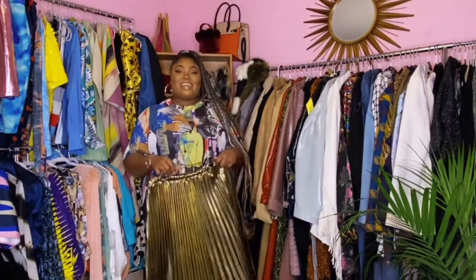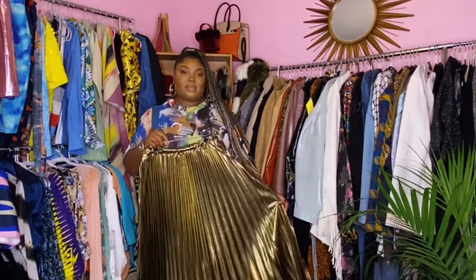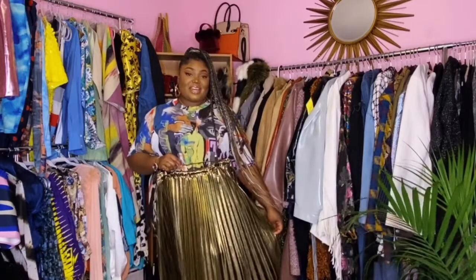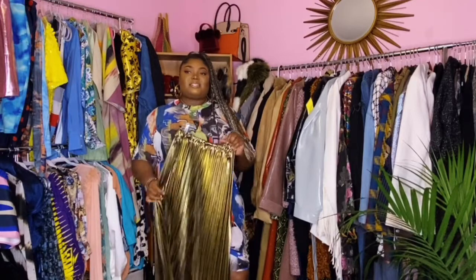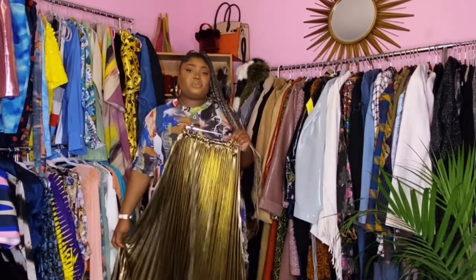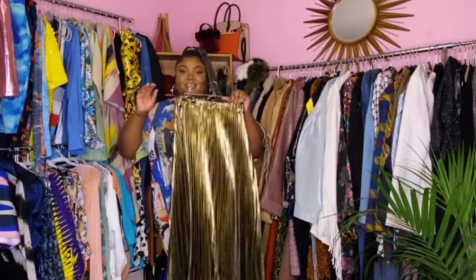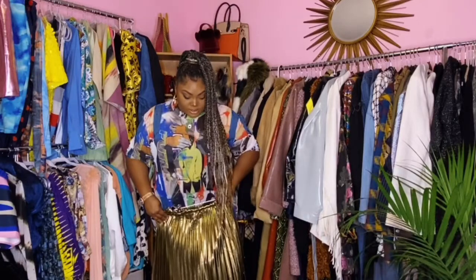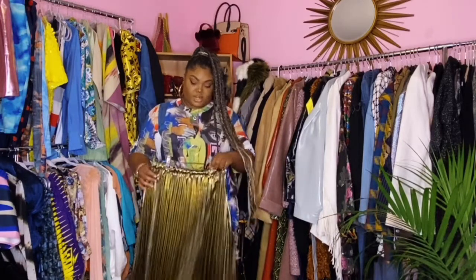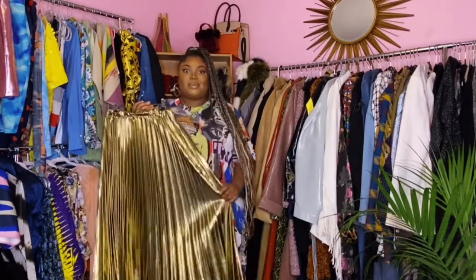The fourth skirt I have is this gold mesmerizing pleated skirt, and believe it or not, this is another pleated skirt from Rainbow. I really like this because I feel like metallics can go with anything, just like a neutral or an animal print. You can wear this with literally anything and it'll look really, really good — polished and luxe because it's so shiny. The pleats are perfect as well. A really great gem from Rainbow and I'm so glad I picked this up.